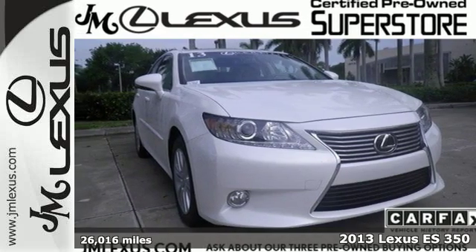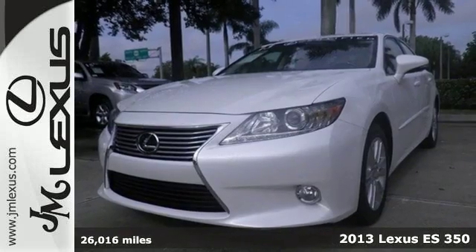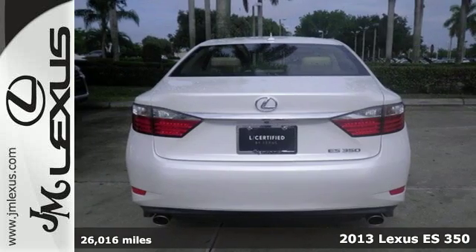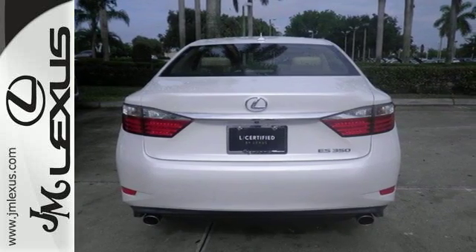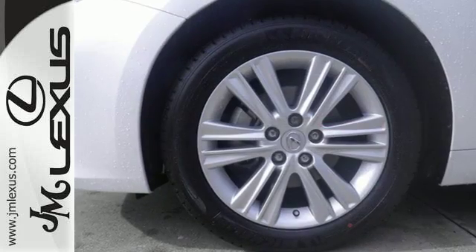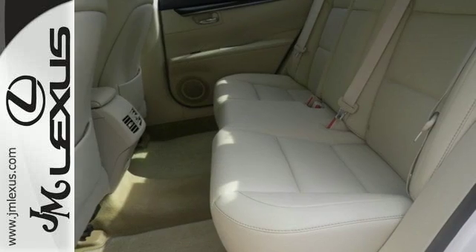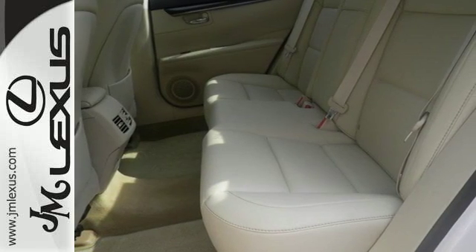Here's a 2013 Lexus ES350. This luxury sedan provides strong yet quiet performance with plenty of high-end amenities and excellent crash test scores. It has outstanding safety features like stability and traction control, multiple airbags, and an emergency communication system.